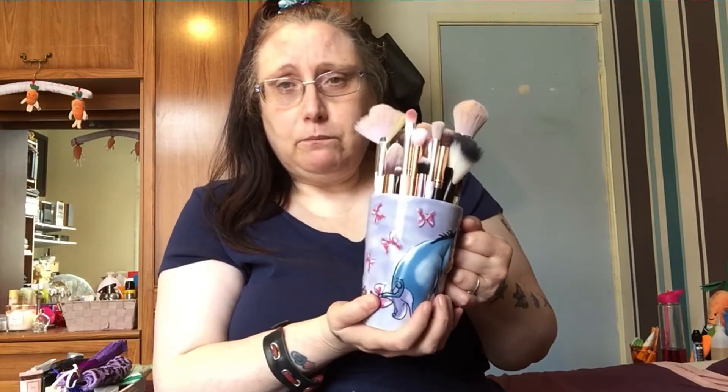If you've not seen Kirsty's video on brushes I'm going to link it in the description box, because I have never seen anybody have so many. I kid you not, millions of brushes.